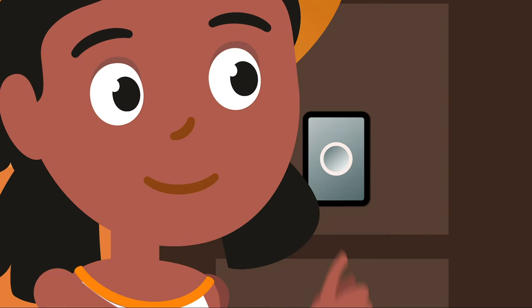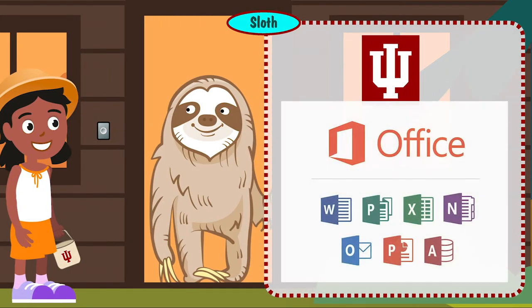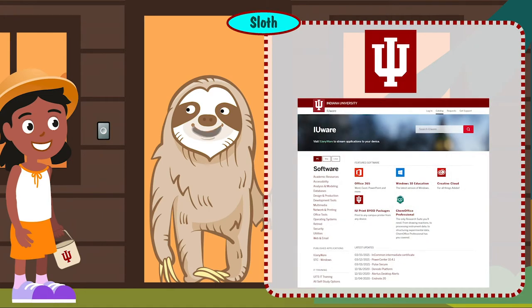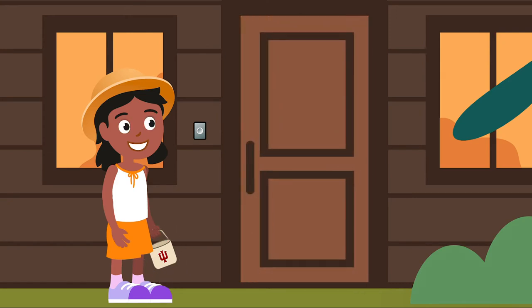Lucy arrives at the next cabin and rings the doorbell. A cartoon figure of a giant sloth appears and talks to her: 'IU provides access to more than 400 apps like Microsoft Office and Adobe Creative Cloud at no additional cost to you.' Icons representing Microsoft Office and Adobe Creative Cloud appear. 'Just log into IUware to find and download what you need. You can also use IUanywhere to access apps over an internet connection on demand and save your files in the cloud from any location using any device.' The sloth drops another IU token into Lucy's basket.